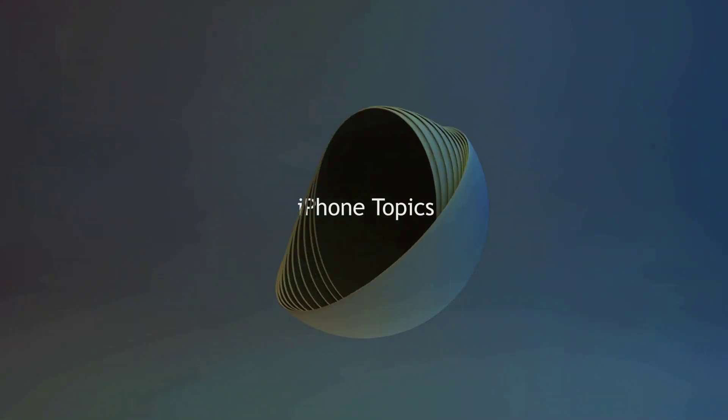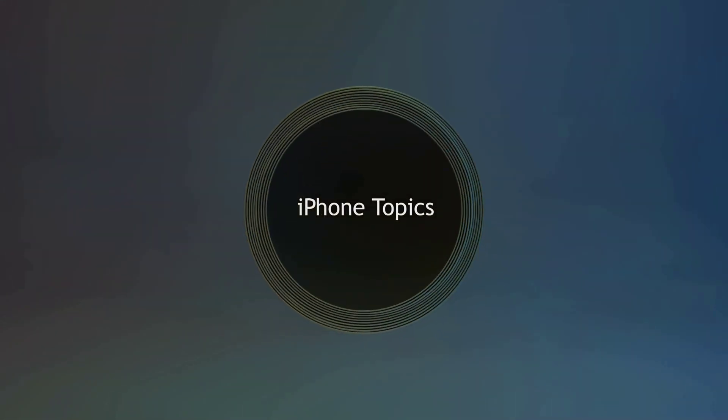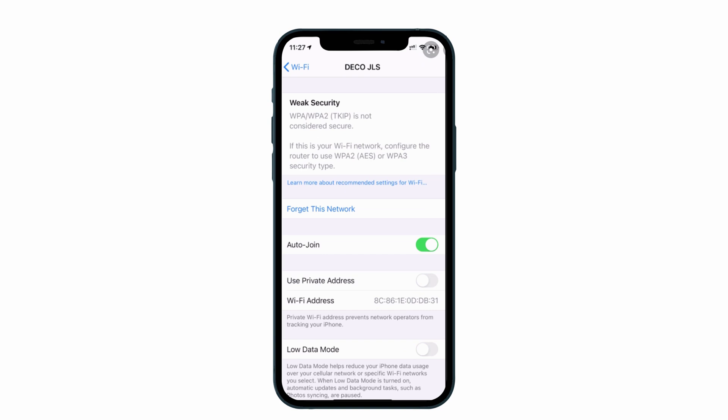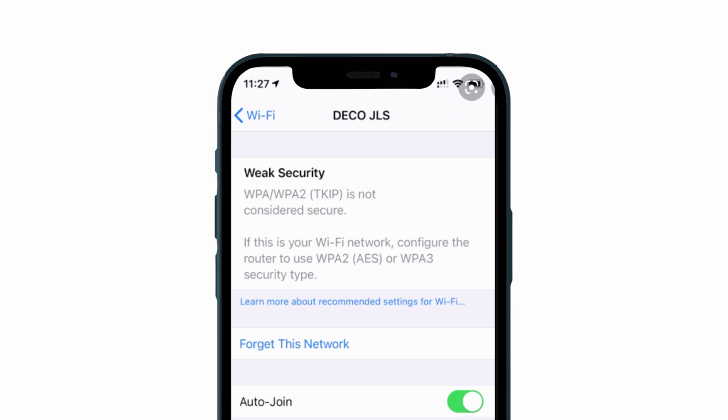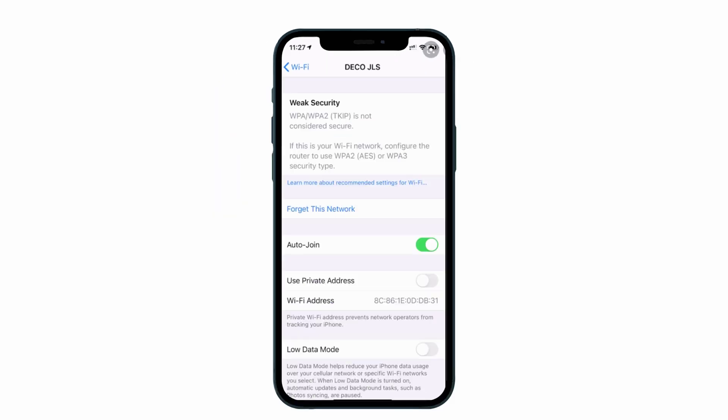Hey guys, welcome back to the channel and you're watching iPhone Topics.com. When it comes to mobile phones, I wish to be secure, you wish to be secure, though we are indulged with iPhones. But recently, iPhone users are getting an alert message like 'weak security' in Wi-Fi after updating to iOS 14. That's really a serious problem. Let me give you a solution which will make you free from the problem. Let's get started.